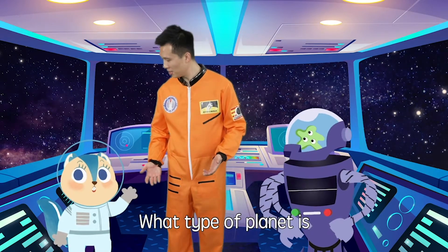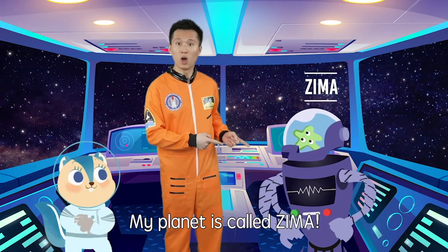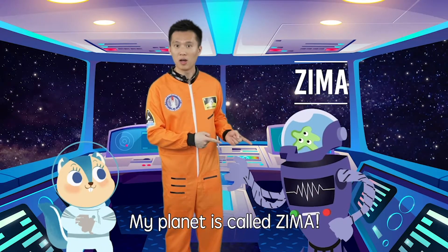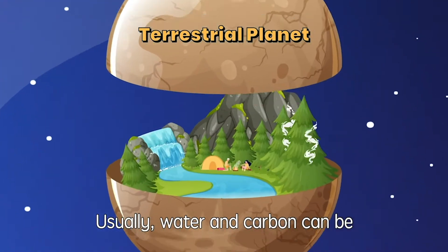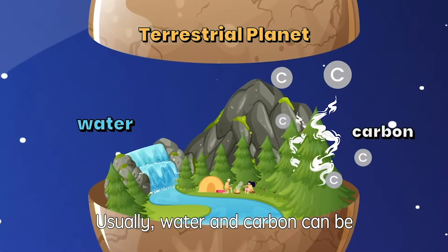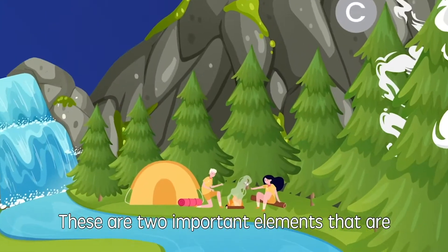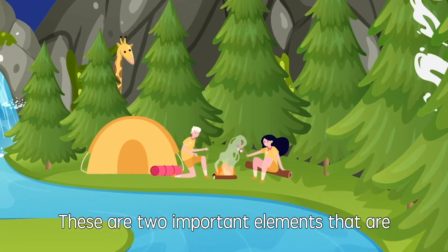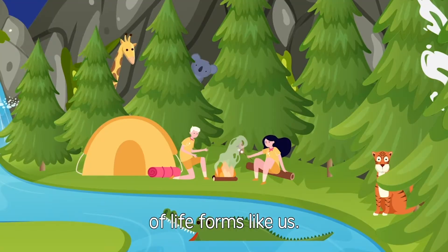What type of planet is your home planet, Alan? Does it have a name? My planet is called Zima. It's a terrestrial planet. Usually, water and carbon can be found on terrestrial planets. These are two important elements that are required for the creation of life forms like us.